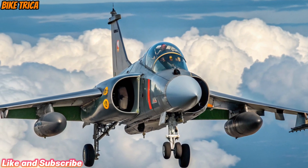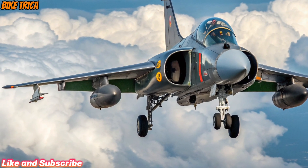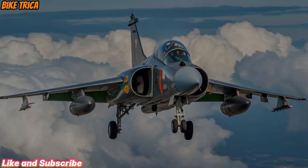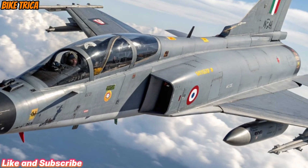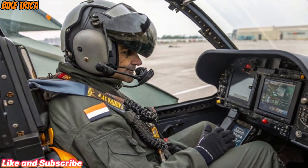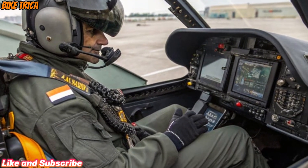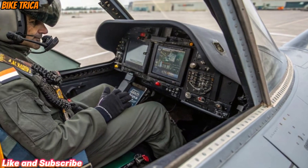The Tejas MK2 comes with a larger airframe, improved aerodynamics, and increased payload capacity. Powered by the GE F414 engine, it delivers superior thrust, enhanced speed, and longer combat range compared to its predecessor. With modern avionics and stealth features, it stands ready to face any challenge in the skies.